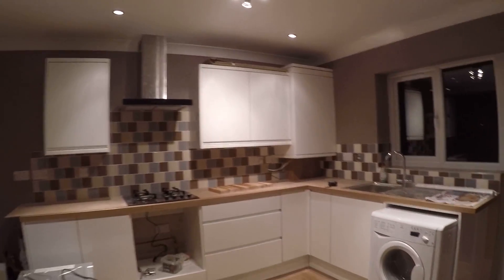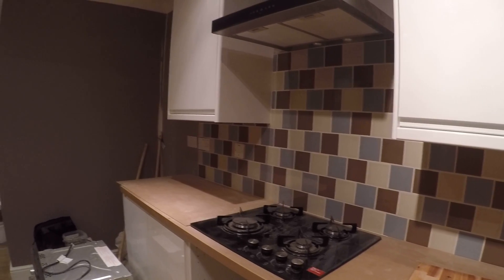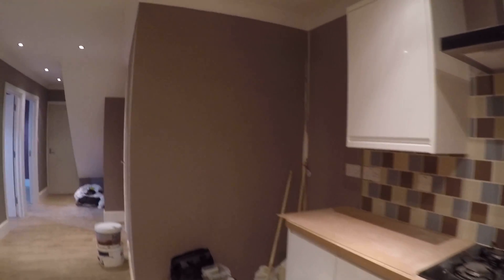Here is the kitchen area. We got a washing machine in here, a sink, and also an oven which certainly will be in here.